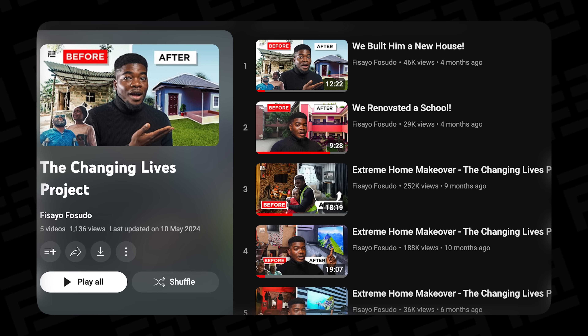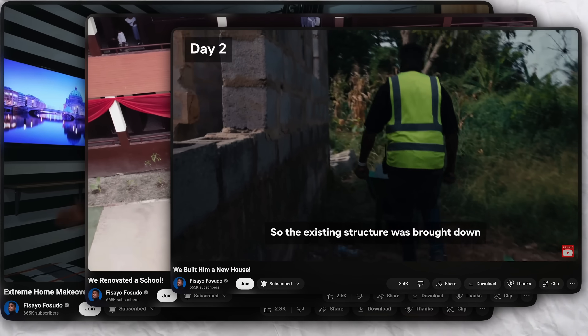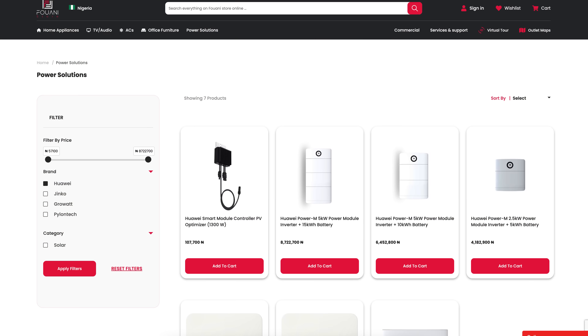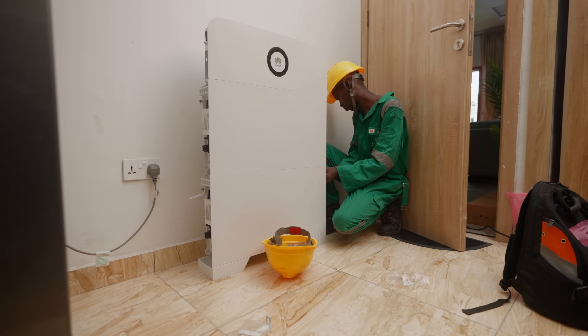If you're familiar with the channel, you know that we've worked with Fuwani Nigeria in the past and done some amazing collaborations. I'll have links in the description below to check all those videos out. Speaking of the link in the description, the first link takes you to their website where you'll find all the options to pick. So what exactly does 7.2 million get you in terms of a power solution and why should you even spend that much? Let's talk about it.